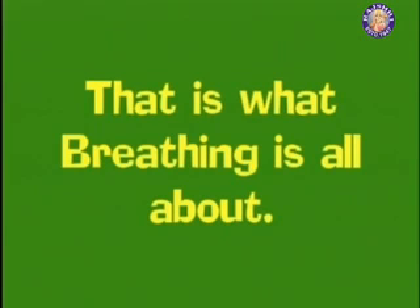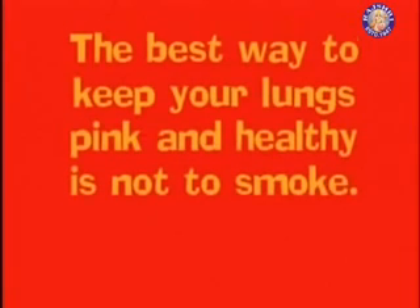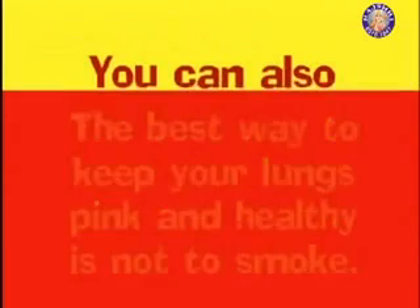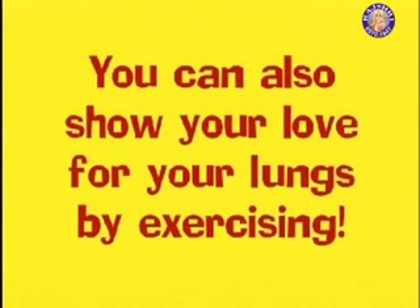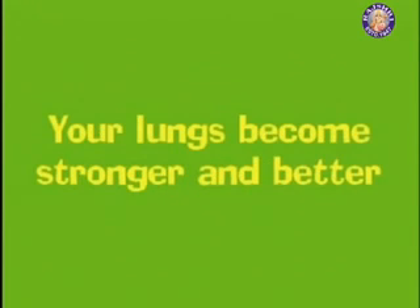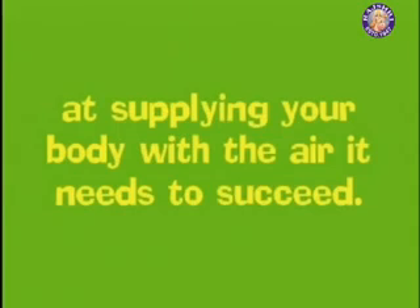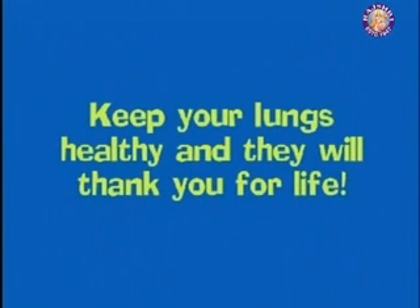That's what breathing is all about. The best way to keep your lungs pink and healthy is not to smoke. You can also show your love for your lungs by exercising. As you breathe more deeply and take in more air, your lungs become stronger and better. They supply your body with all the air it needs. Keep your lungs healthy and they will thank you for life.